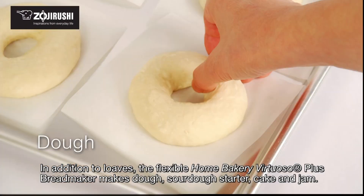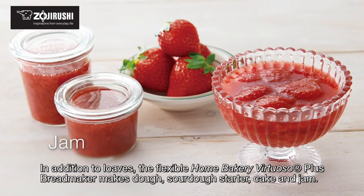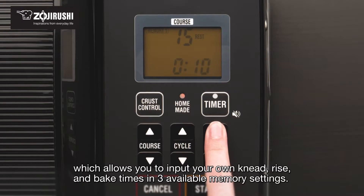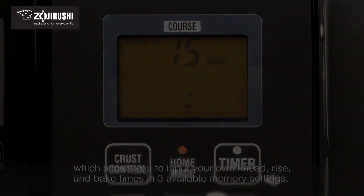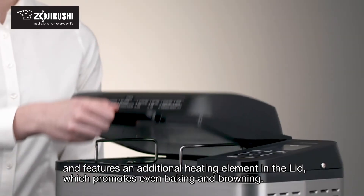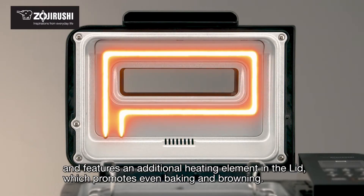The machine features a unique non-stick pan and a proprietary baking algorithm that ensures even cooking and browning. The removable pan is also dishwasher safe, making cleanup a breeze. Whether you're a beginner or an experienced baker, the Breville Custom Loaf Maker is the perfect tool for creating delicious homemade breads that will impress friends and family. With its versatility and ease of use, this appliance is sure to become a staple in your kitchen.